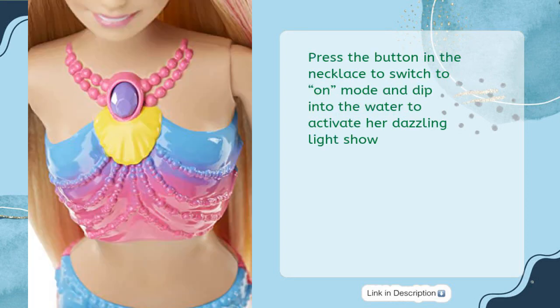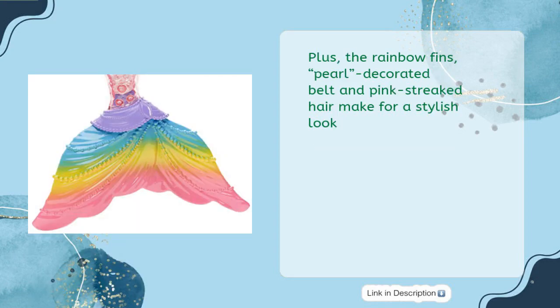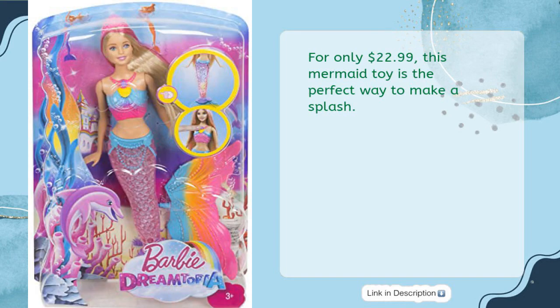Press the button in the necklace to switch to on mode and dip into the water to activate her dazzling light show. Plus, the rainbow fins, pearl decorated belt, and pink-streaked hair make for a stylish look. For only $22.99, this mermaid toy is the perfect way to make a splash.